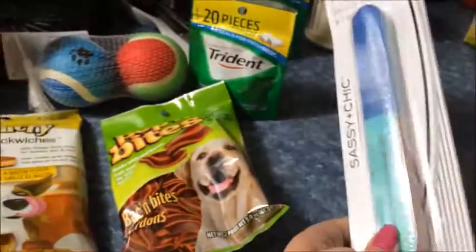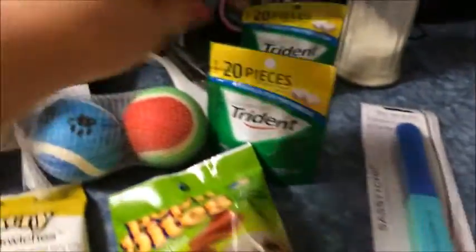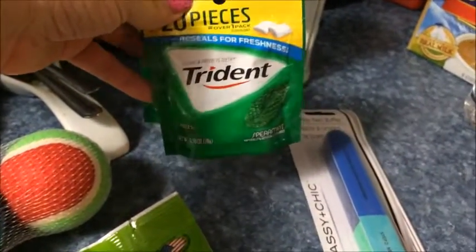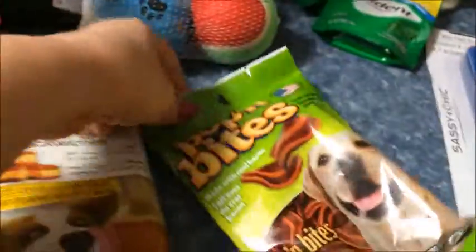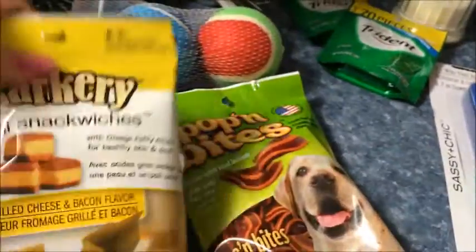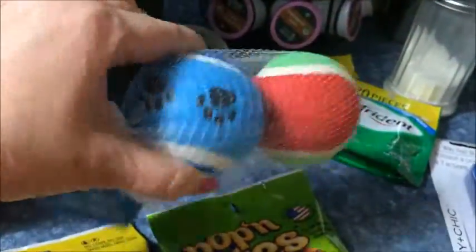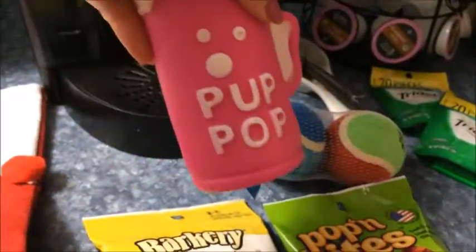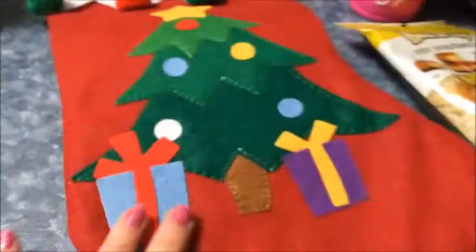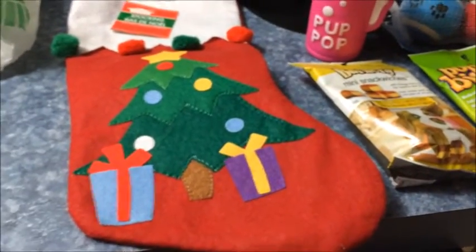At Dollar Tree I got a nail file, some Trident spearmint gum which is my husband's favorite, and some things for Missy's stocking - popping bites, barky mini snack sticks, some balls, and a pup pop. I also got a little stocking. That was all I got at Dollar Tree - it was just a quick last-minute trip.